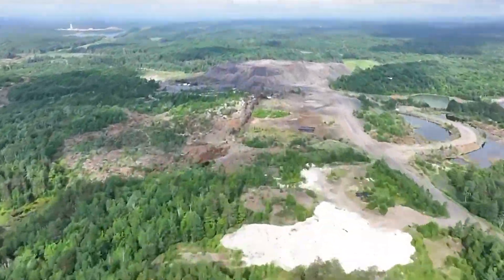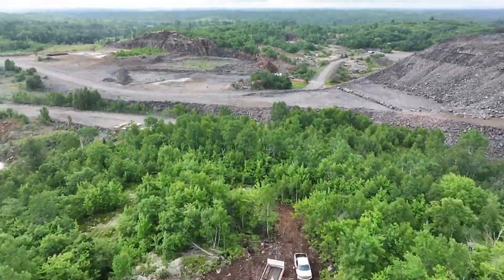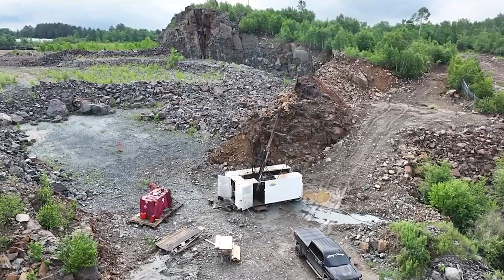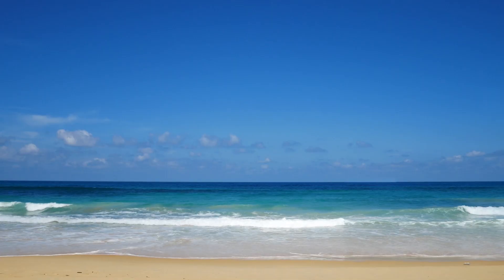We have been mining nickel, copper, and precious metals in the Sudbury area for over 125 years. Though these metals have always been present within the Earth, a significant event caused these metals to accumulate and form the deposits in Sudbury.